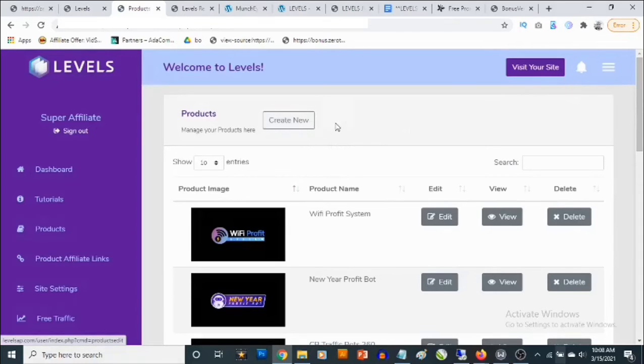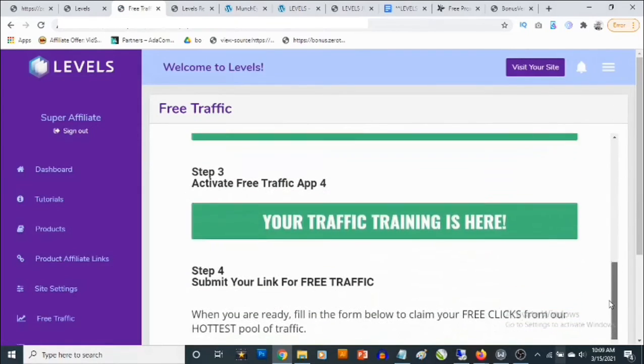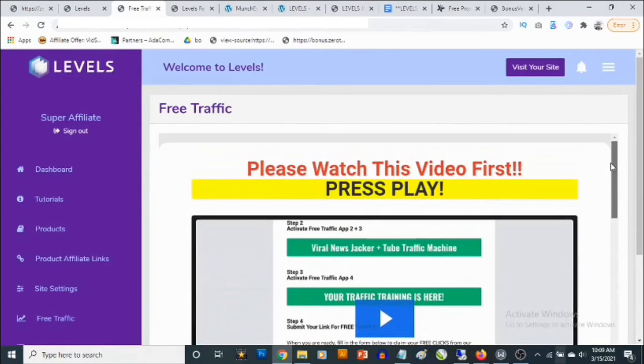You can go ahead and add a new product — if there's a product you want to promote on Warrior Plus, JVZoo, or ClickBank that's not listed, you can easily add it right here in the members area. There's also done-for-you free traffic here. The videos in the members area show you how to use the bonuses and the traffic sources you're getting access to.